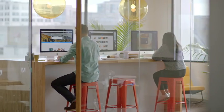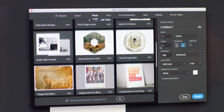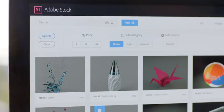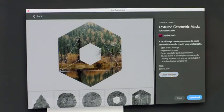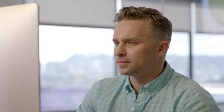Jumpstart your projects with Adobe Stock, which gives you access to more than 60 million high-quality images, graphics, videos, and more. We've also added improved search, premium content, and new 3D assets, all available right inside your favorite apps. Stock also has new templates that you can open from within Photoshop or Illustrator to help get you up and running fast.